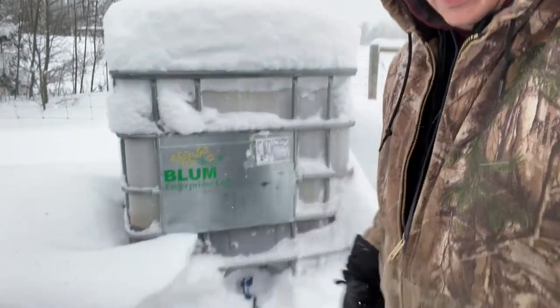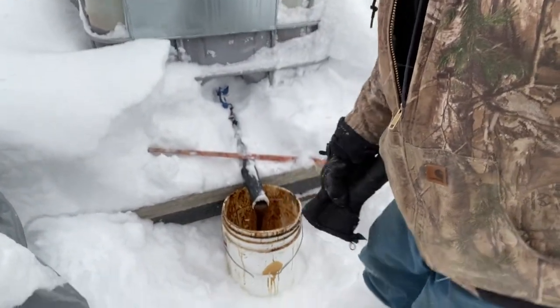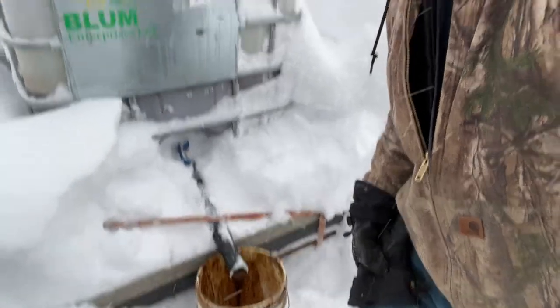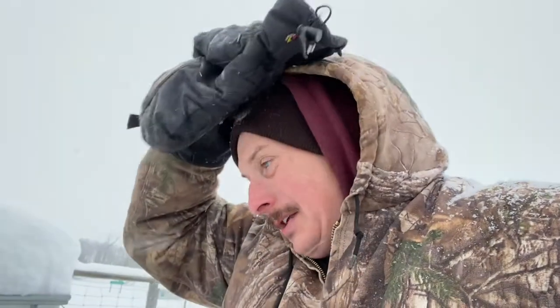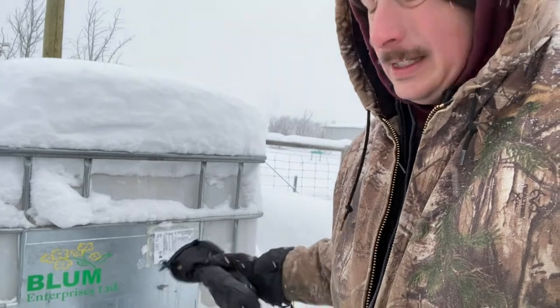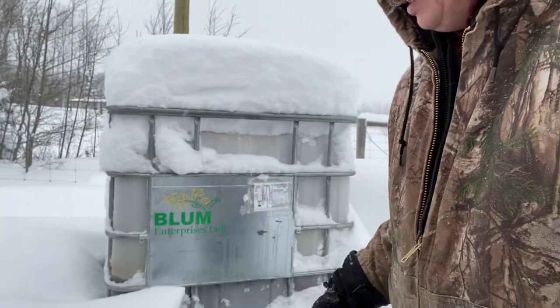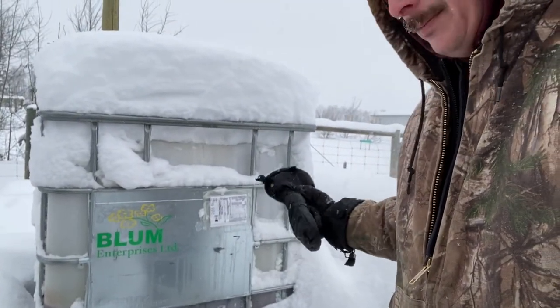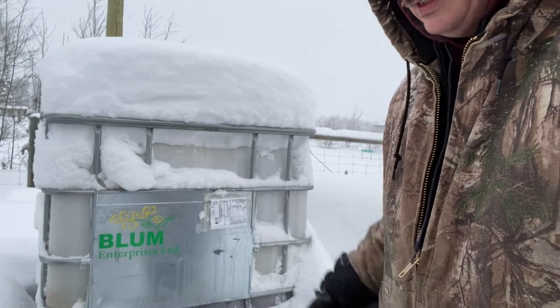I'm over here by the bulk molasses tank just filling up my bucket. You can see it's minus 26 or something like that, and it's still pouring. In fact all the way to minus 38 we still got it to come out of the tank - it was slow but it still comes out. So if you're concerned about it just turning into a block of ice in a feeder, this stuff we get through Bloom Enterprises is a Westway sheep product - fantastic for winter operations.